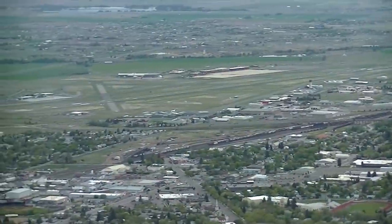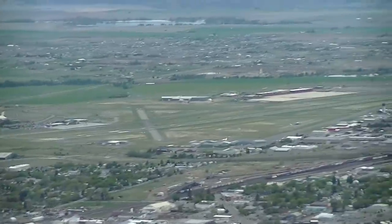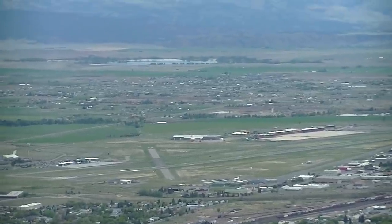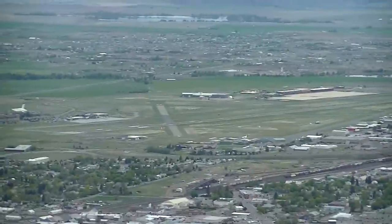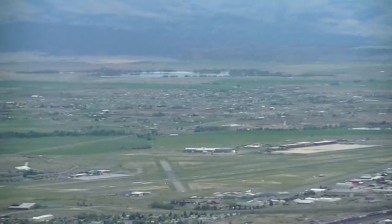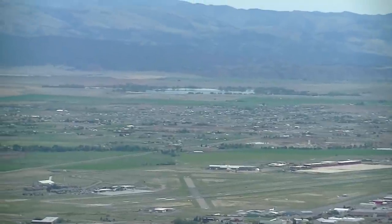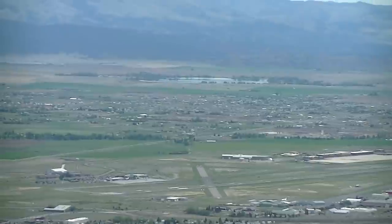Right over there is a runway for the airport. They say your most accurate altimeter reading comes from the airport or wherever the landing strip is located. The official airport elevation here is 3,875 feet. I drove by there early this morning and my watch was right at 3,869 — so not bad at all. I've been noticing about a 10-foot difference overall, and I can't complain about that.